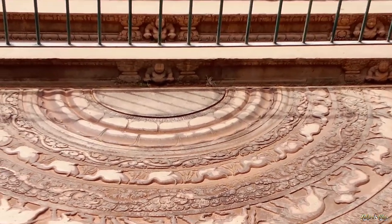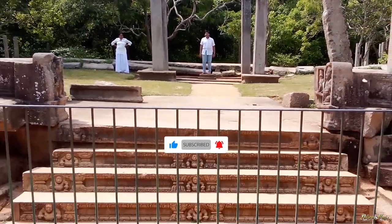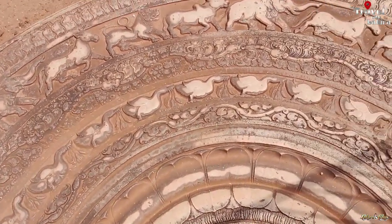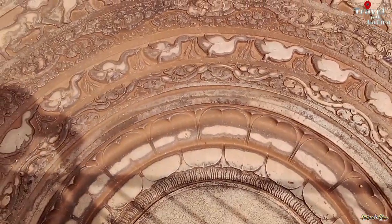First seen in the latter stage of the Anuradhapura period, the Sandakata Pahana evolved through the Polonnaruwa, Gampola, and Kandian periods. According to historians, the Sandakata Pahana symbolizes the cycle of samsara in Buddhism. Known in Sinhalese as Sandakata Pahana, it is roughly translated into English as Moonstone.